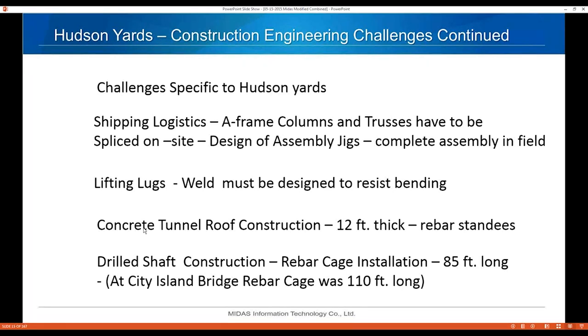The concrete tunnel roof construction was unique — the roof slab is 12 feet thick. Designing the rebar standees was something I never really thought about before. When your roof is 12 feet thick and you have over 500 PSF walking across the top of it, designing these standees can be pretty critical.